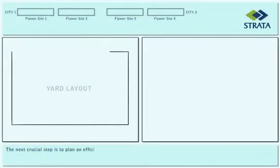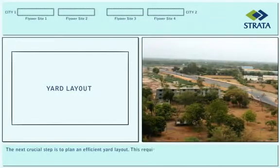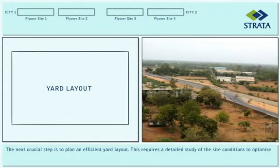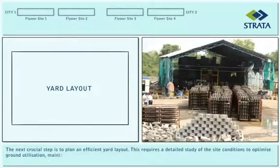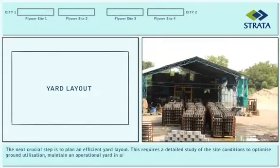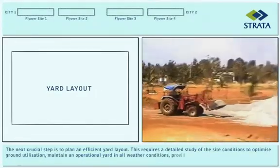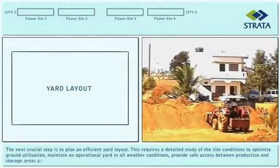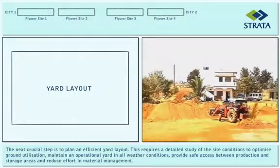The next crucial step is to plan an efficient yard layout. This requires a detailed study of the site conditions to optimize ground utilization, maintain an operational yard in all weather conditions, provide safe access between production and storage areas, and reduce effort in material management.